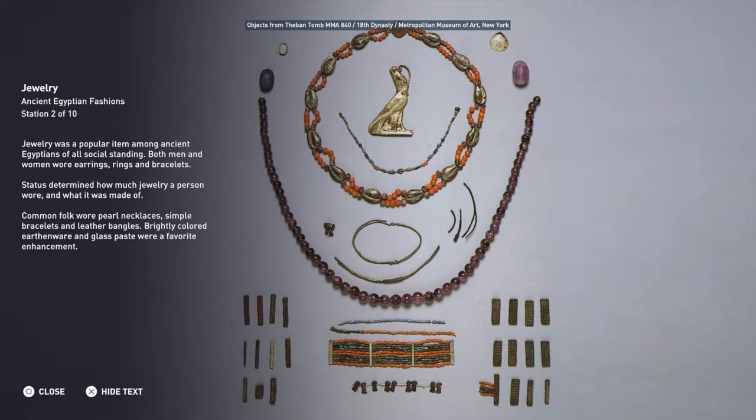Jewelry was a popular item among ancient Egyptians of all social standing. Both men and women wore earrings, rings and bracelets. Status determined how much jewelry a person wore and what it was made of. Common folk wore pearl necklaces, simple bracelets and leather bangles. Brightly colored earthenware and glass paste were a favorite enhancement.